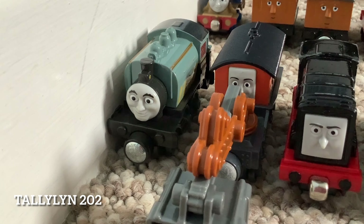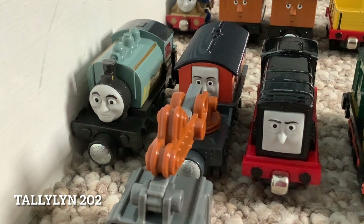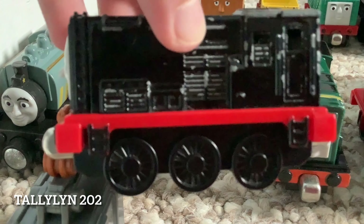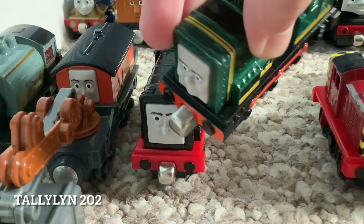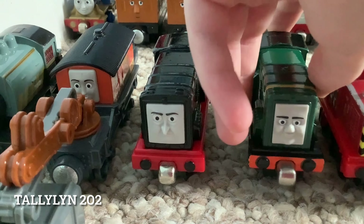Moving on to row number three. We have Porter, who is, I think, a 2014 release, along with Marion, also from the same year. I'm not sure if Marion is a steamy or a diesel - she's right in between. Moving on to the ones we know are diesels, we have Diesel, a 2009 release. This is fine - the red running board is normal. But with Paxton, a 2012 release, they didn't do the red running board. They used the same body but not the same colour of running board. Keep it the same, please.